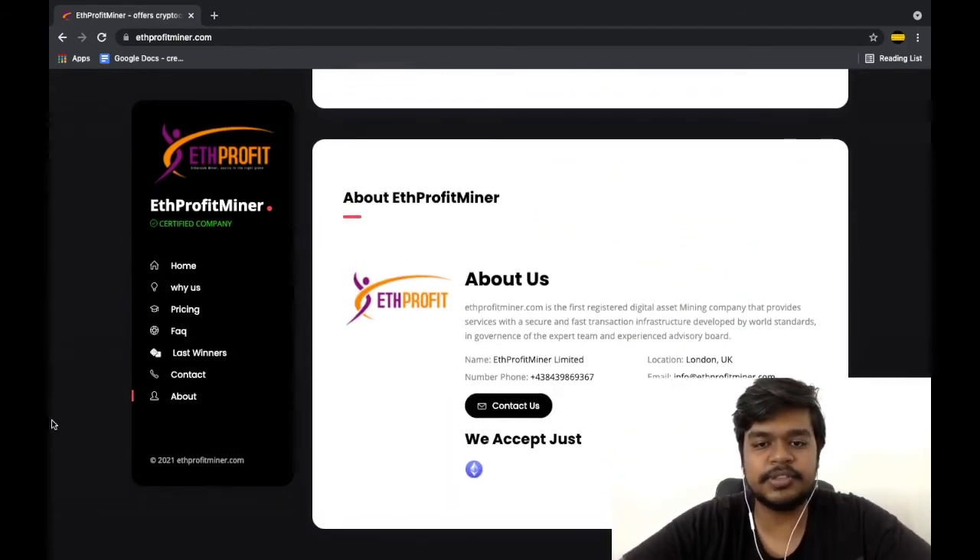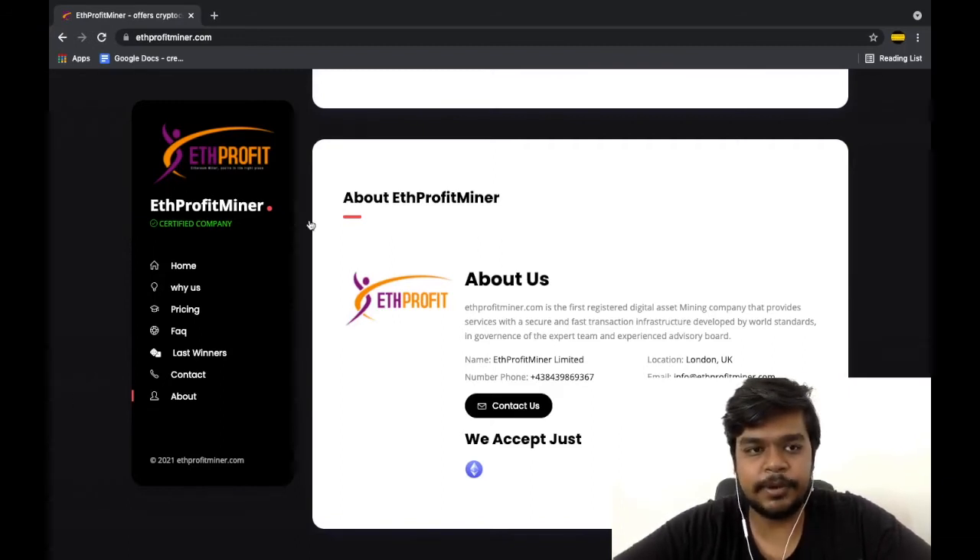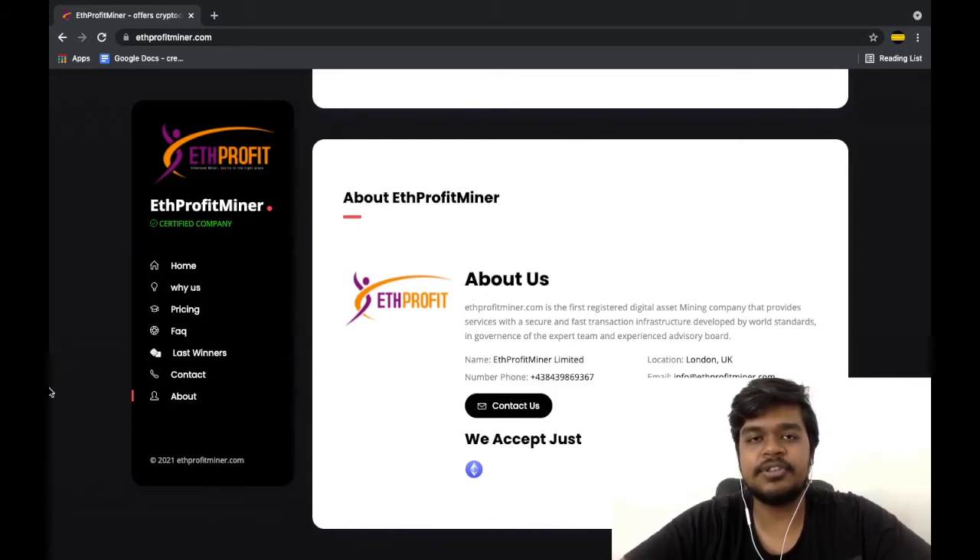Even if you check out their About section, they mention their incorporation number which can be accessed by clicking on it. But the thing you need to notice is that they are not regulated by any means — the Financial Conduct Authority in the UK does not recognize them.